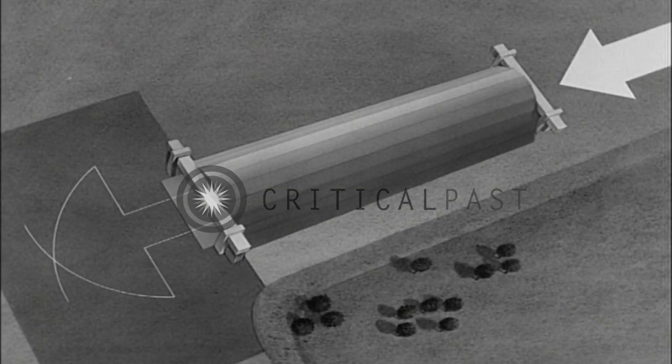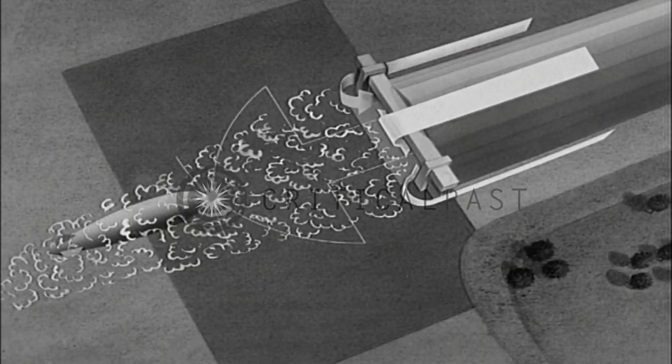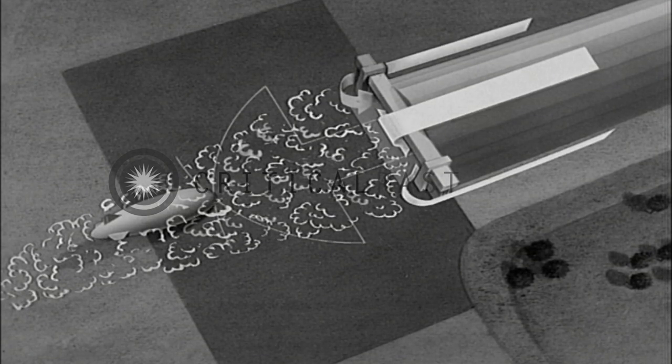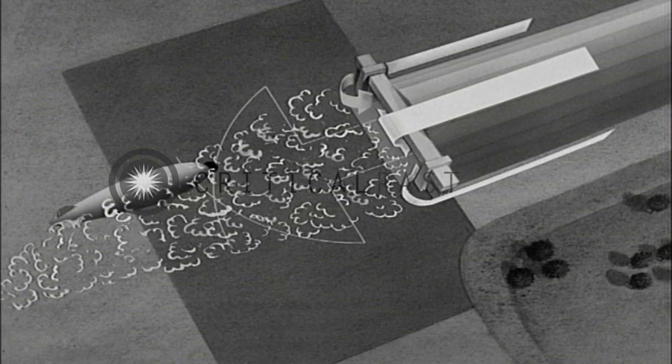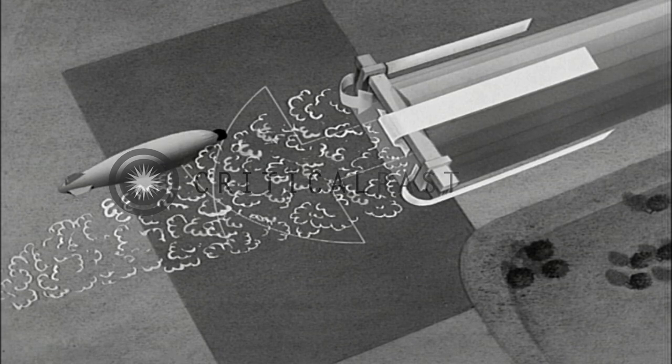An up-hanger wind causes spill and turbulence at the operating end of the hangar. Therefore, docking with an up-hanger wind may cause the airship to kite when it is in the turbulent area. In preparation for docking, the mast is moved close to the corner of the hangar while the airship is allowed to veer into the wind.